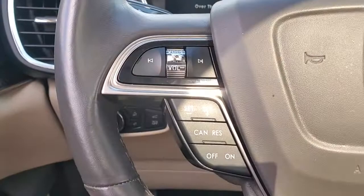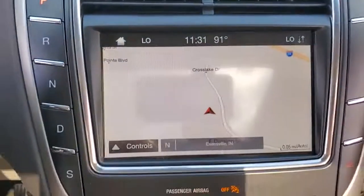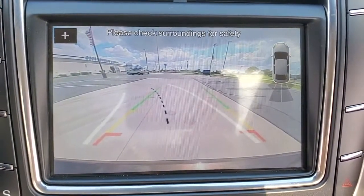Brake actuated limited slip differential, trip computer — a serene sanctuary with a powerful heart. That's the Nautilus. See for yourself when you take it out for a test drive. Our professional staff looks forward to giving you excellent service.